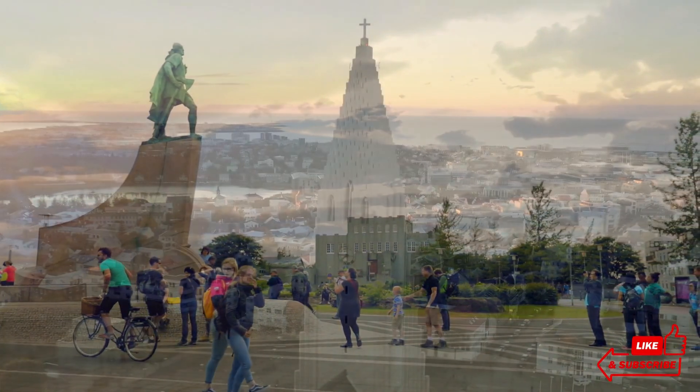One of Reykjavik's most enchanting features is the Northern Lights. From September to April, the city offers one of the best chances to witness this natural phenomenon. Imagine standing under a clear Arctic sky watching as the aurora borealis dances overhead in a mesmerizing display of colors. The Northern Lights are a bucket-list experience, and Reykjavik provides a perfect base for this unforgettable adventure.